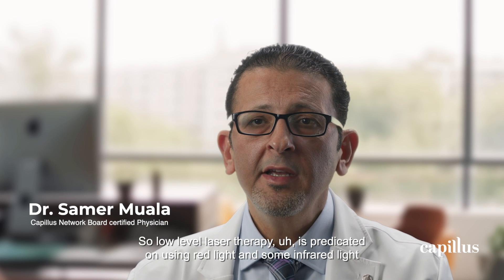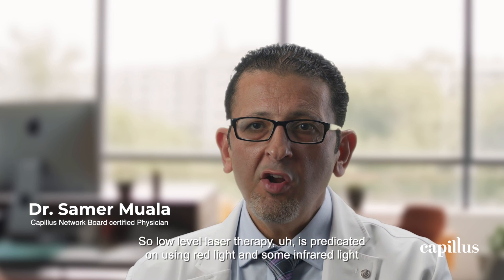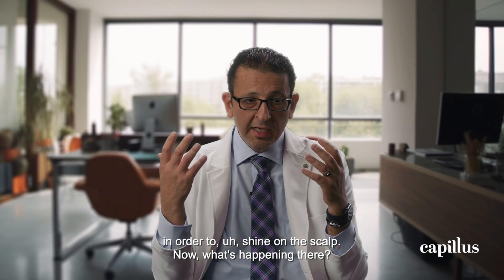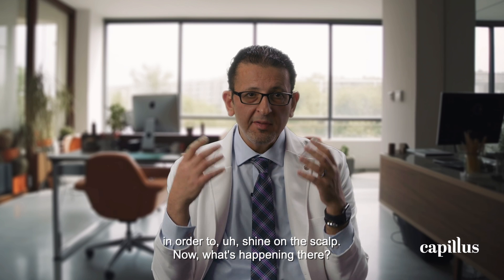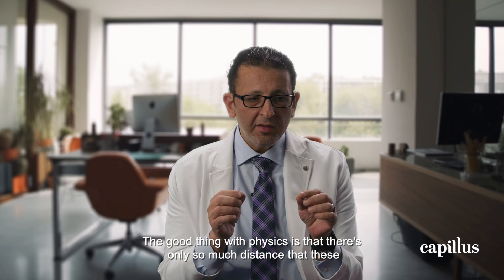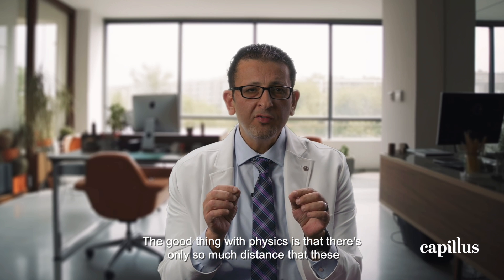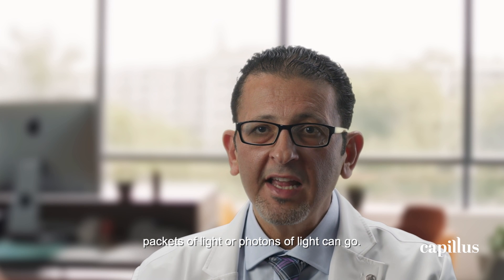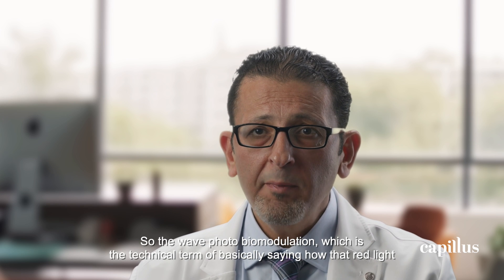Low-level laser therapy is predicated on using red light and some infrared light in order to shine on the scalp. Now what's happening there? The good thing with physics is that there's only so much distance that these packets of light, or photons of light, can go. So the way photobiomodulation — which is the technical term — basically describes how that red light is going to affect the cells.